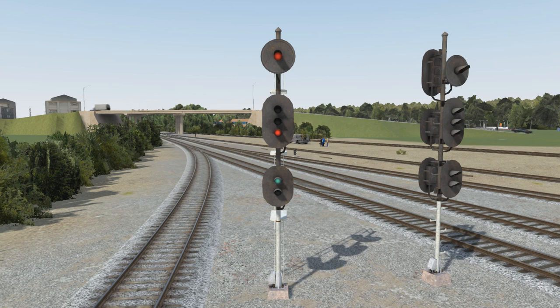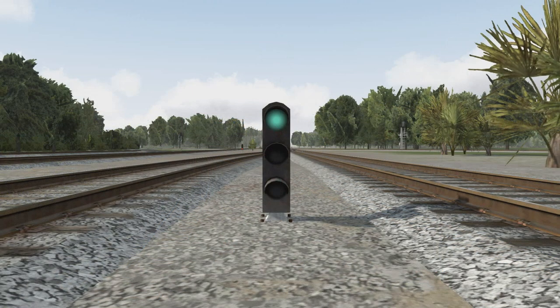Slow clear's indication is: proceed at slow speed through turnouts and crossovers, sidings, and over power-operated switches, then proceed at maximum authorized speed. Once you clear the interlocking plant, you can get back up to track speed. This is what slow clear looks like on a dwarf signal — low to the ground, but this time with only one green lamp lit. The indication is the same. This particular dwarf is at the control point at the north end of Moncrief Yard.